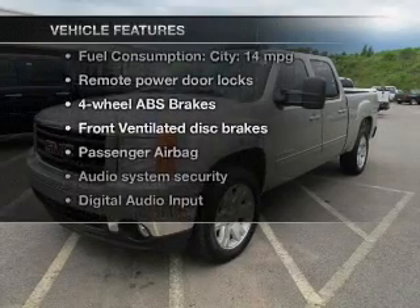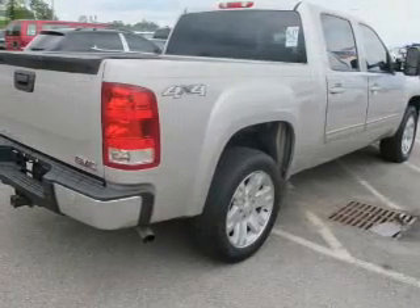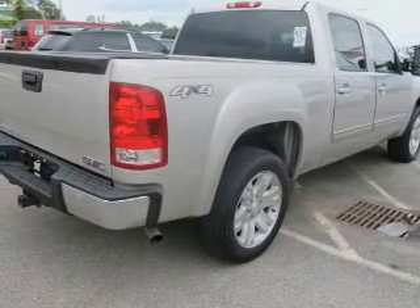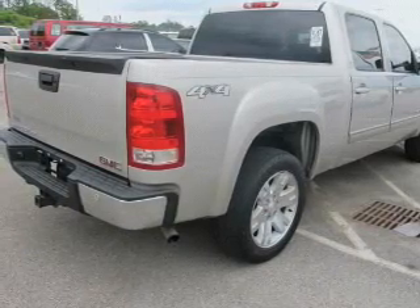Plus, enjoy these notable features that are included in this vehicle: Keyless Entry, Power Door Locks, an AM-FM stereo with a CD player, a satellite radio, an alarm system, power steering, and an adjustable tilt steering wheel.